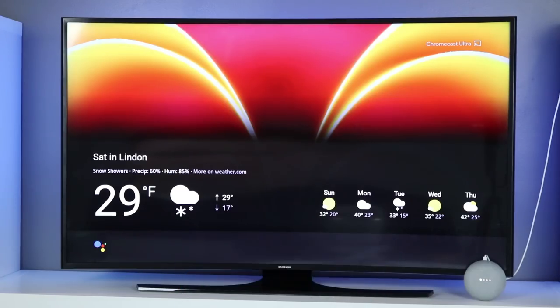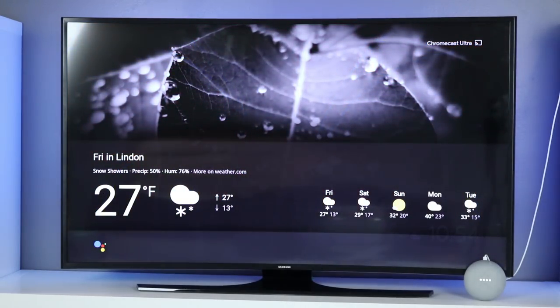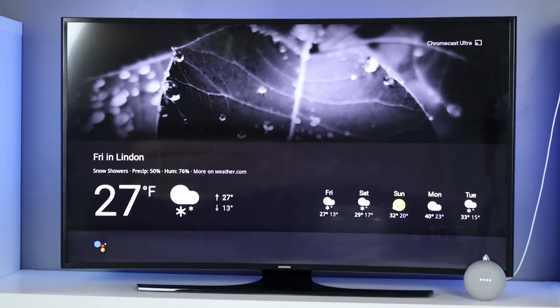Hey Google, show me the weather for this weekend. Tomorrow through Sunday in Linden, highs will be around 29, while lows will rise from 13 to 20. Tomorrow through Saturday there'll be snow showers. Sunday it'll be mostly sunny.